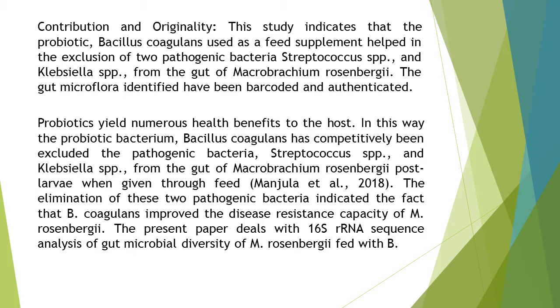Probiotics yield numerous health benefits to the host. In this way, the probiotic bacterium Bacillus coagulans has competitively excluded the pathogenic bacteria Streptococcus spp. and Klebsiella spp. from the gut of Macrobrachium rosenbergii.